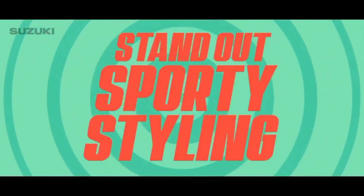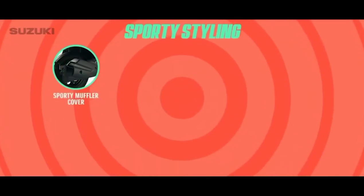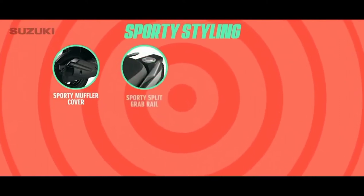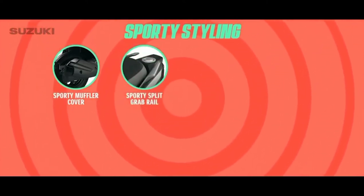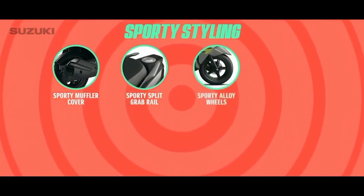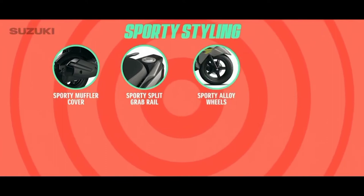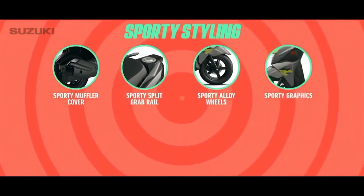Standout sporty styling that makes a statement. A sporty muffler cover which complements the premium sporty look. A sporty split grab rail — now your pillion can have the perfect grip. Sporty alloy wheels that look smart on the streets. Sporty graphics that set your scooter apart from the rest.